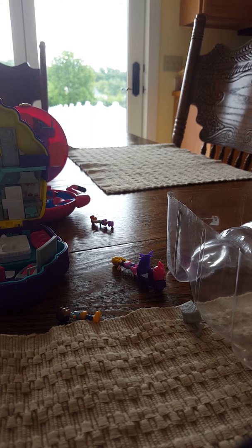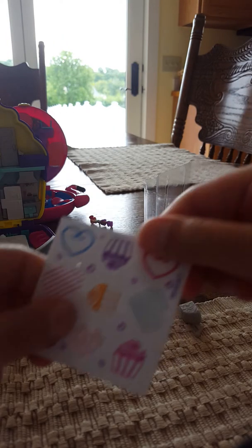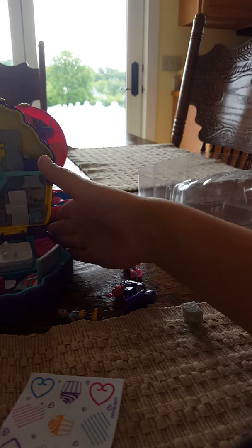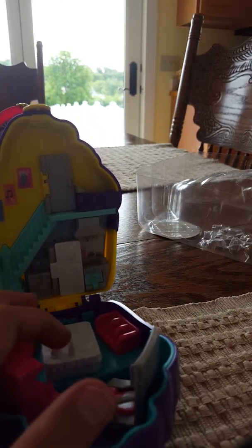I'm gonna get some scissors again. Where are they? I forget what I did with them. I don't see them. Okay guys, I'll get this thing open. I think that's everything.